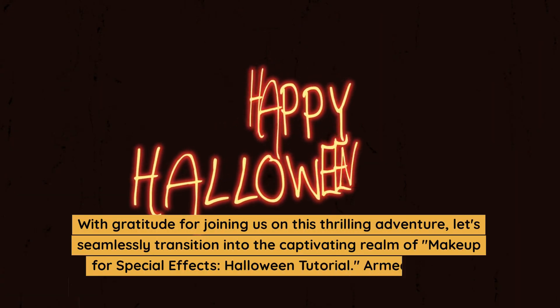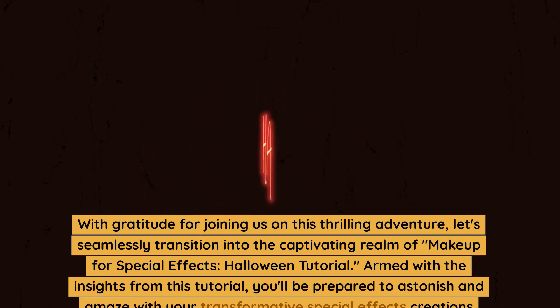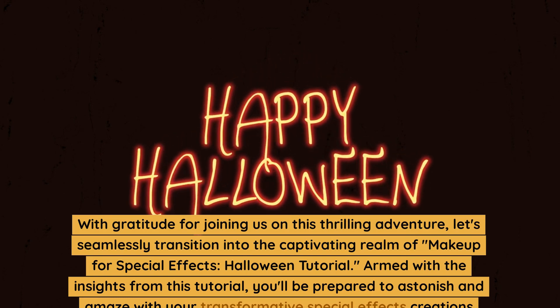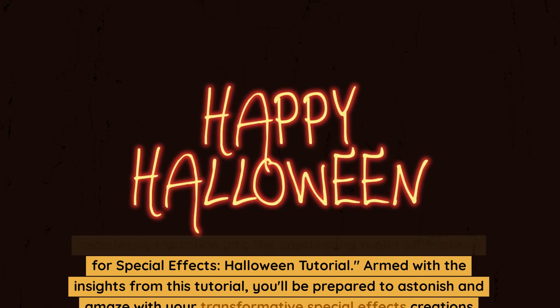With gratitude for joining us on this thrilling adventure, let's seamlessly transition into the captivating realm of makeup for special effects Halloween tutorial. Armed with the insights from this tutorial, you'll be prepared to astonish and amaze with your transformative special effects creations that are sure to leave a lasting impression on Halloween night.